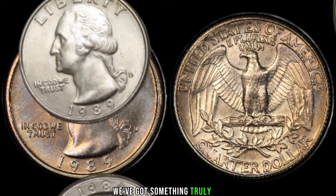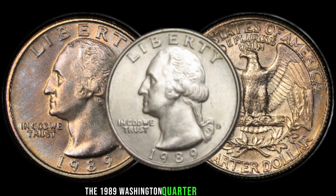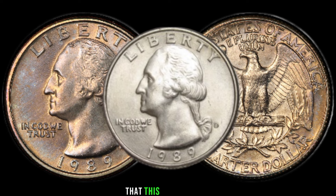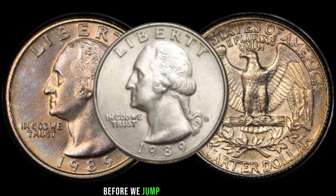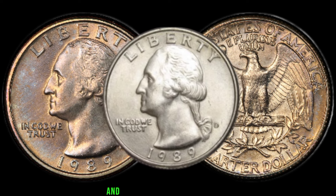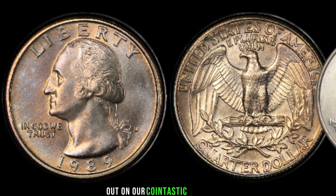We've got something truly exciting to delve into: the 1989 Washington quarter dollar coin. You might be surprised to learn that this seemingly ordinary coin could be hiding a significant value. Make sure to hit that subscribe button and ring the notification bell so you never miss out on our coin content.